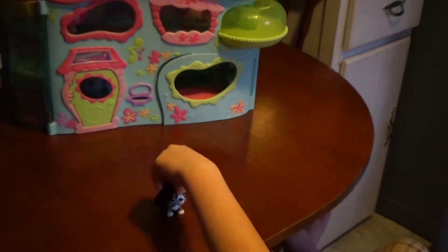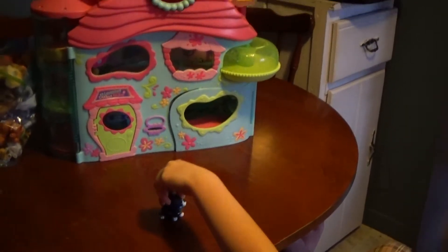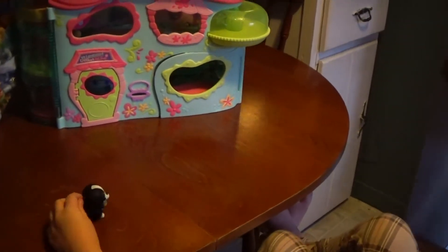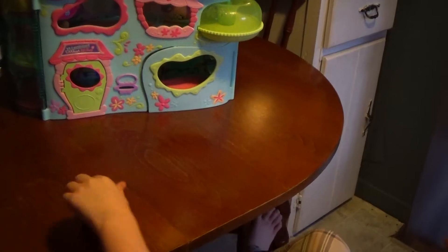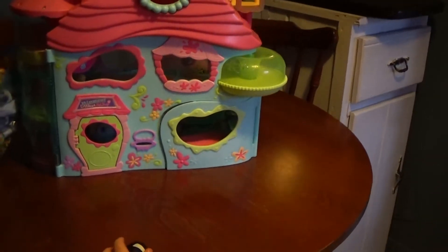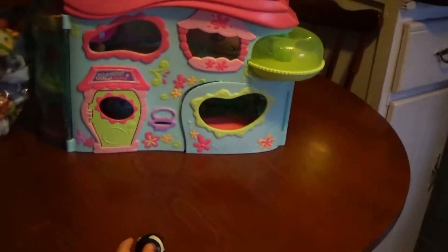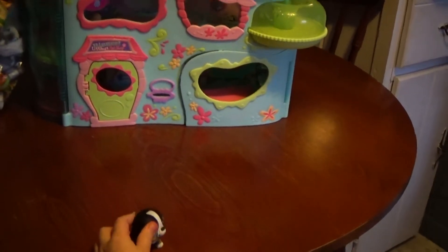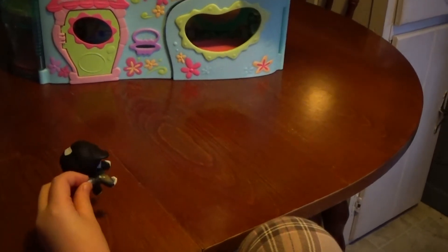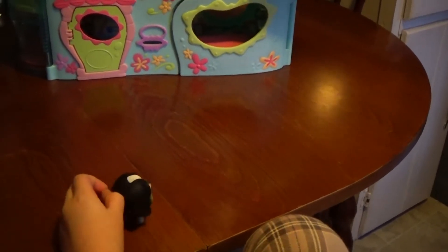Okay, so here we are, New Year's Eve 2014, and Allison's going to review older — new to her — Littlest Pet Shop house. And older pets, and lots of older style pets. And in part two we're going to have the new bobblehead pets with the deco bits.